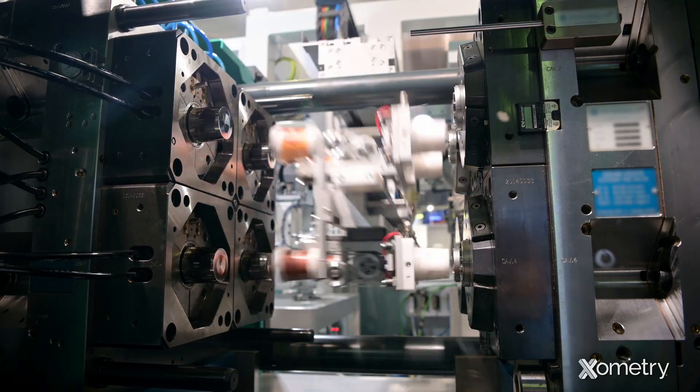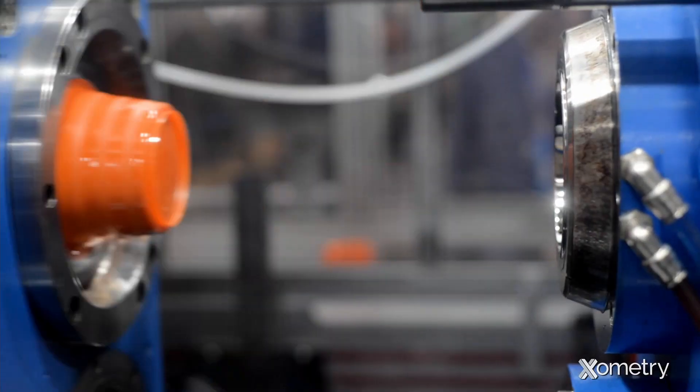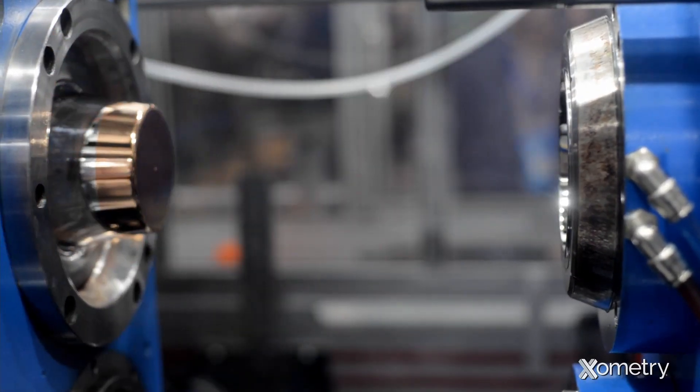Once that plastic becomes a homogeneous melt, it then gets injected into a mold where it starts to form into the shape you're looking to produce. Once in the mold, the plastic cools uniformly and solidifies. Then the mold opens and the solid part is ejected — and that's how injection molding works.